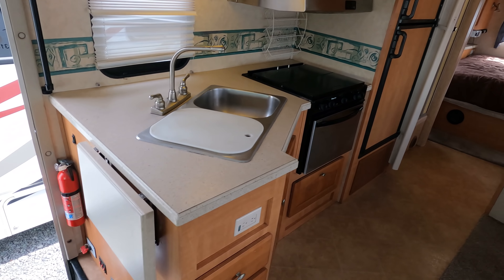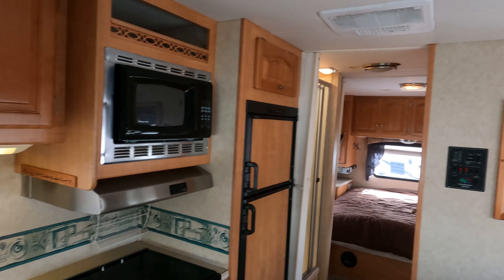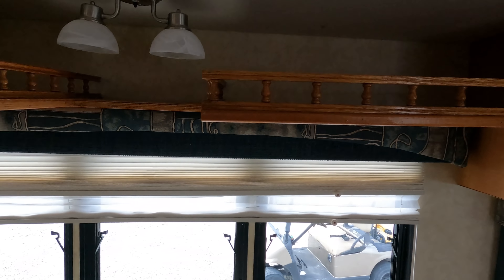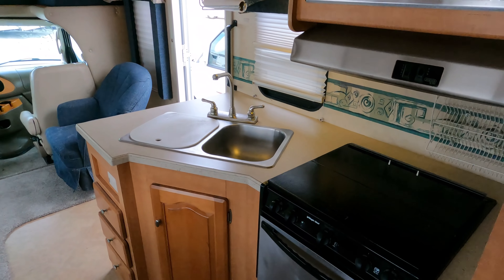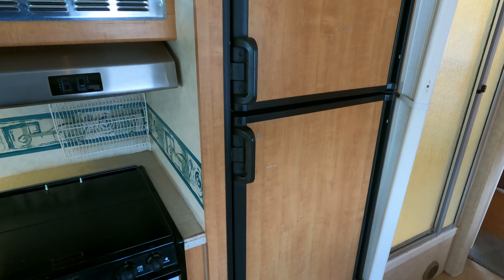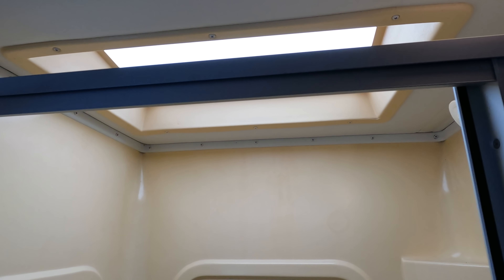I'm going to try to fix some of these but I can't make it brand new, so expect some of it to still be there. It does have some clear coat issues. This side is fine besides maybe one or two little spots, but the back and the other side is where it really shows. My mobile touch-up guy is going to see what he can do — he can probably cover up most of it. It's not the paint, it's the clear coat. It does have a 4kW Onan generator with 557 hours.